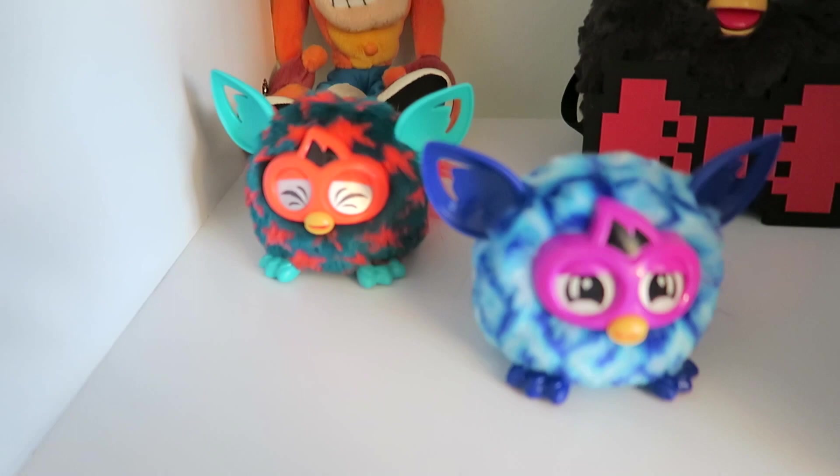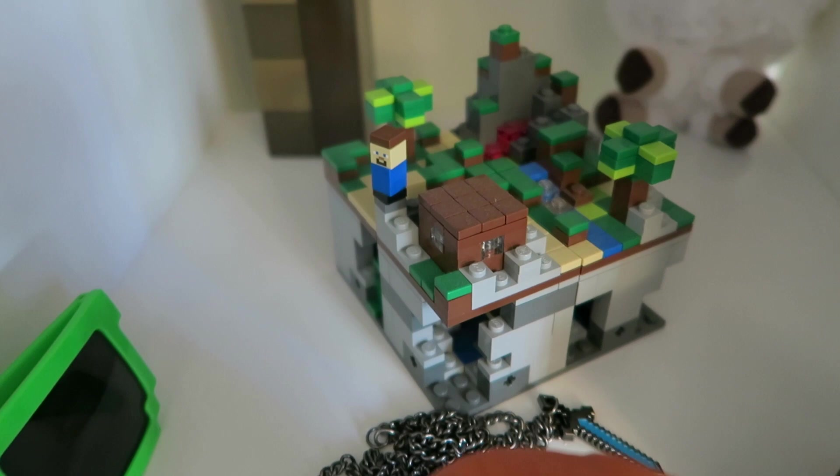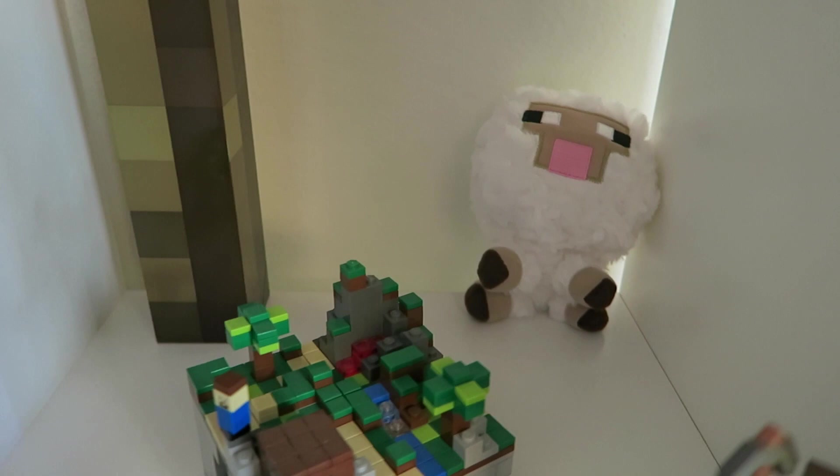A Goomba, a Chucky — well, it's not really a doll, it's more of a Pop Vinyl figure. 8-bit glasses, a Rubik's cube which I have yet to solve, Steve from Minecraft, a Minecraft set I built from Lego, a Minecraft torch, and a little sheep.